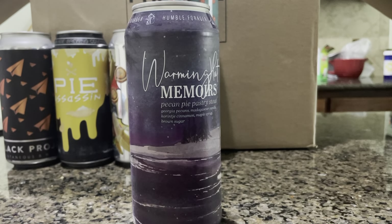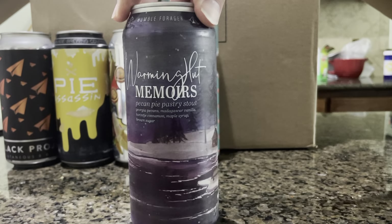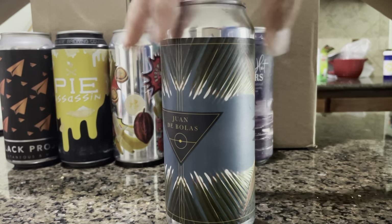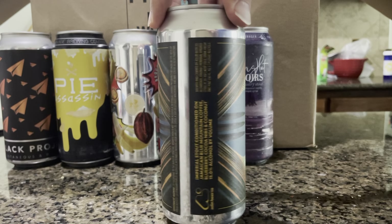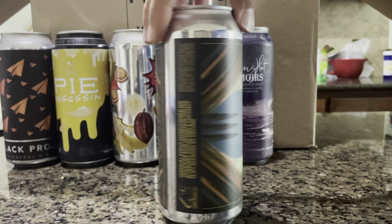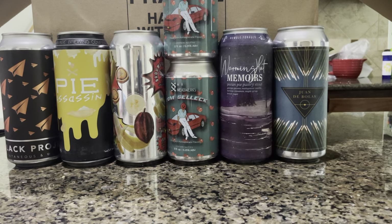Warming Hut — a pecan pie pastry stout. That should be fun. I've liked all their other stuff, had some of their sours and stouts. What is this? One de Bolas — imperial stout conditioned on Jamaican Blue Mountain coffee, blueberry, coconut, cocoa nibs, and coconuts. 15 ABV. Interesting — a blueberry stout.